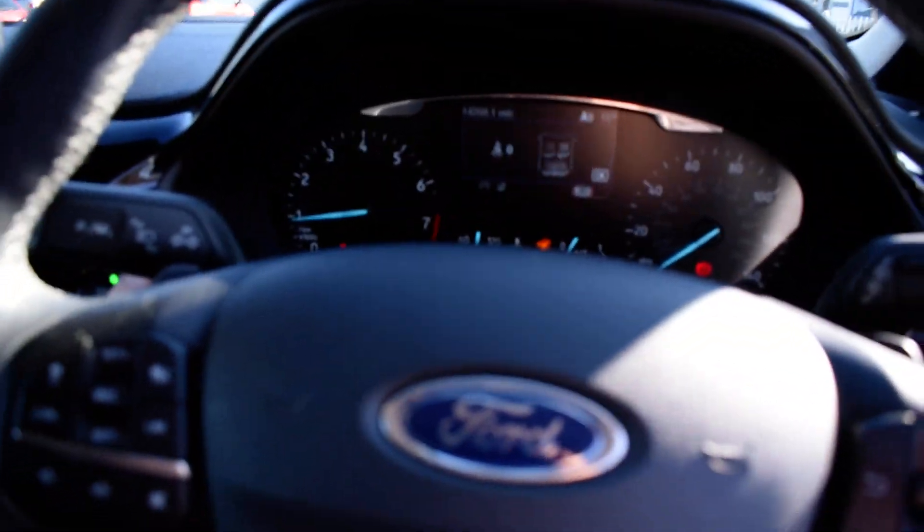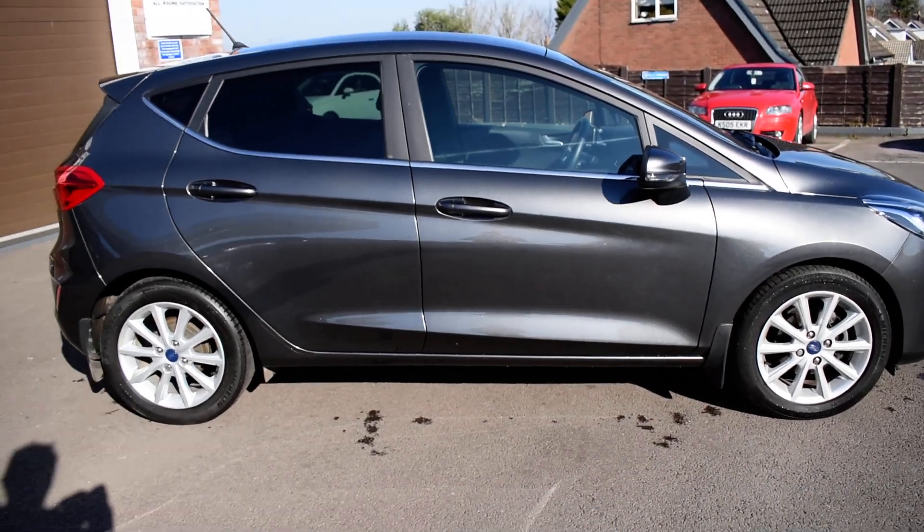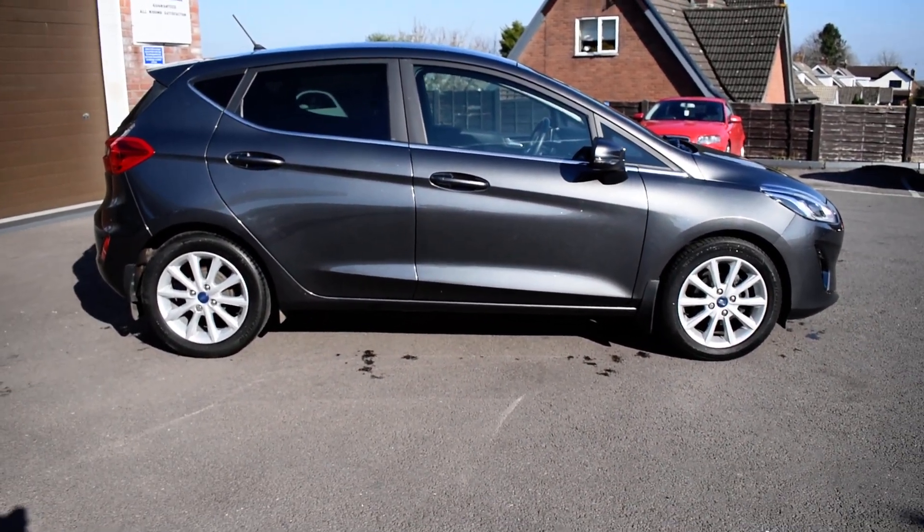You've got ISOFIX child seating in the back. It's a five seater. The car is absolutely lovely — it's a nice solid car. Drives very well as an auto, nice and easy to use.